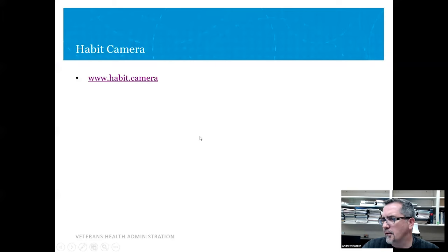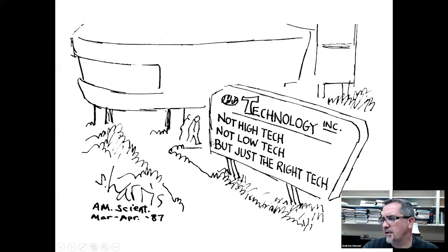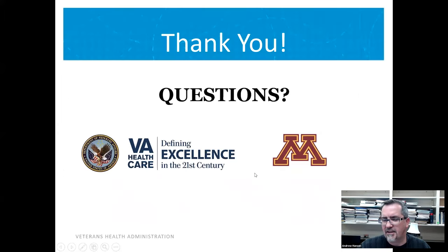Our group really likes this cartoon — we are very much trying to find the right tech. I love this: not high tech, not low tech, but just the right tech. That's all I have. Any questions?